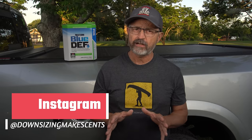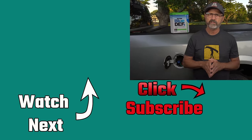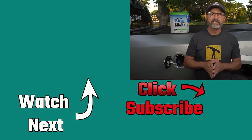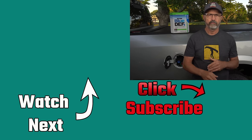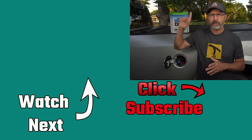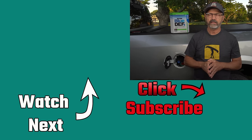Do you have a diesel truck? Have you come close to making one of these costly mistakes, or are you one of the unfortunate people who made this mistake? Please share your story in the comments. I hope you found this video helpful. We do lots of RV-related videos like this, product reviews, campground tours, and full-time RV travel experiences. If you like that kind of content, please consider subscribing to our channel. And remember — downsizing makes sense.